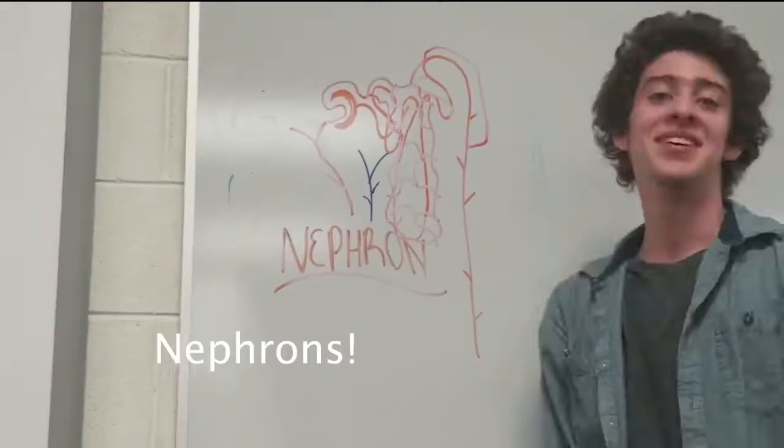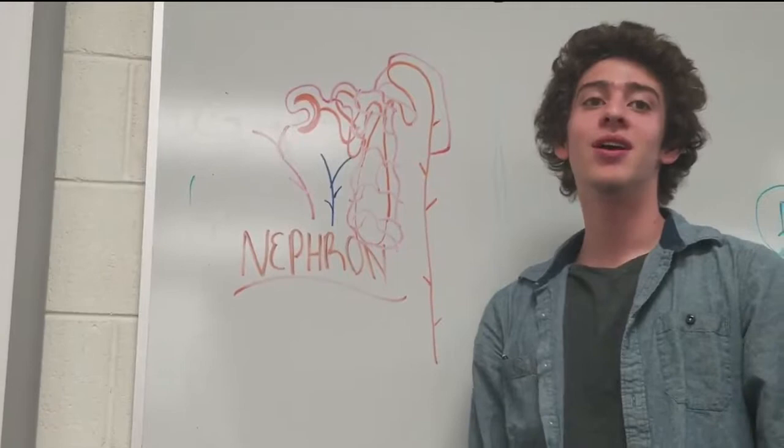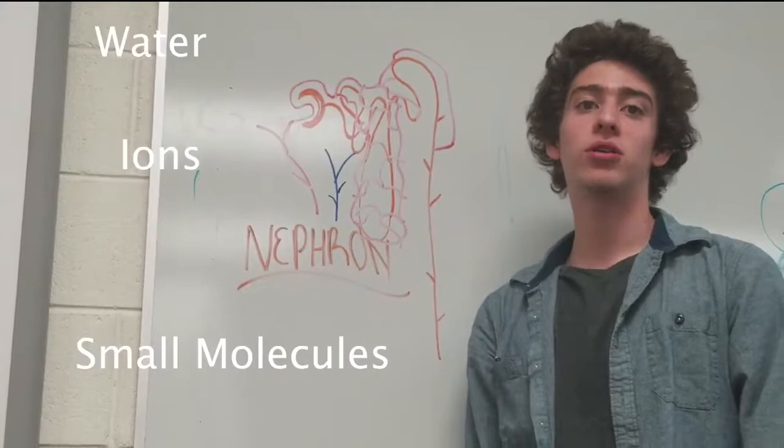Have you been to Niagara Falls? Lots of water, man. It's pretty moist there. Now to the nephron. Welcome to the nephron. The nephron is the basic unit of structure in the kidney.